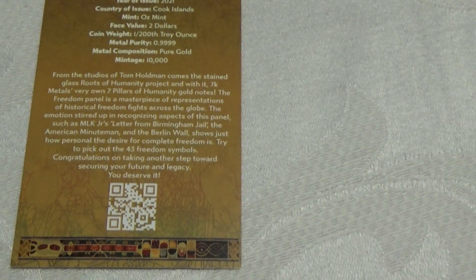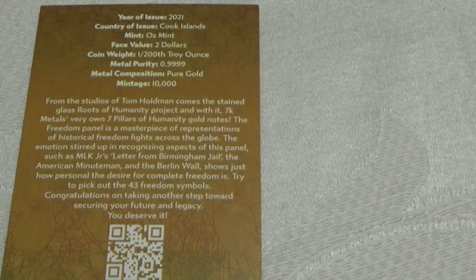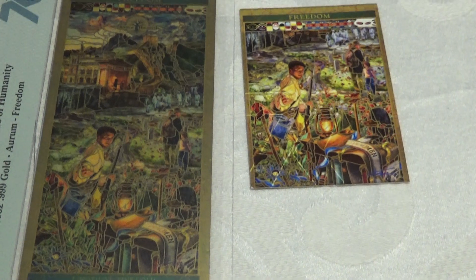Each one comes with a certification card that shows the mintage. In this case, there's a total mintage of 10,000 of them. This is what the front of it looks like — it actually matches the image here.